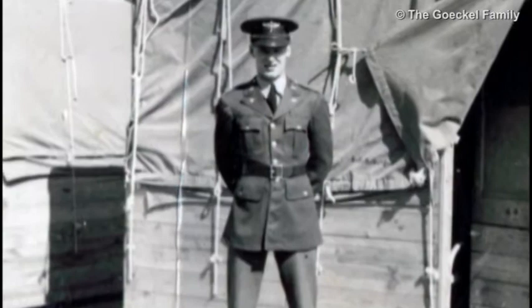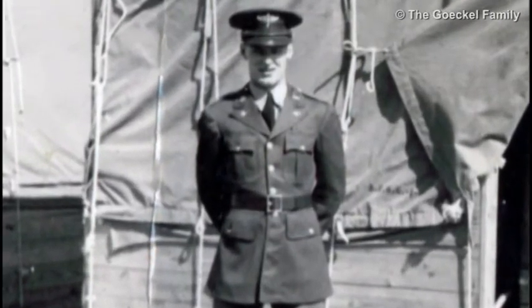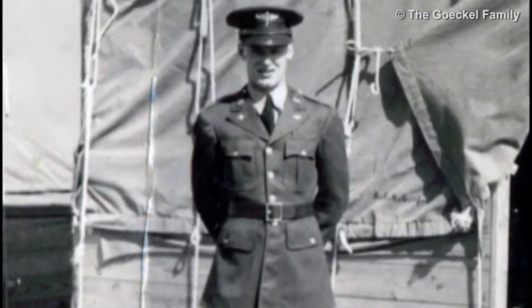This is where I had my basic training as an aviation cadet at Maxwell Field.